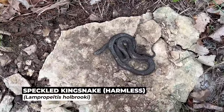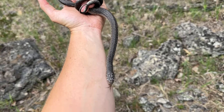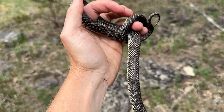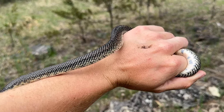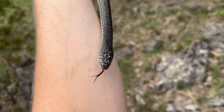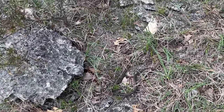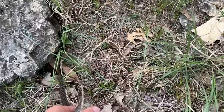It took all day but there is a speckle king — very, very in shed unfortunately. First speckle king of the day, might be the only one considering it took this long to find one. It's like three or four o'clock at this point. That would be an amazing snake out of shed but he has quite a ways to go before he's ready to come out of that skin. We will put him back under his rock. I'll put him in the grass and see where he goes — I'm assuming he's going to go right back to his rock. He is in shed after all.